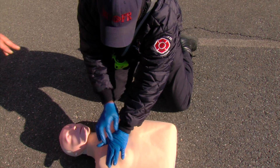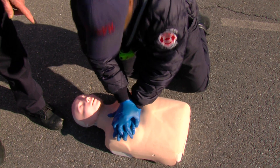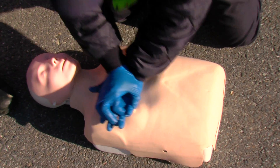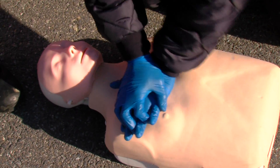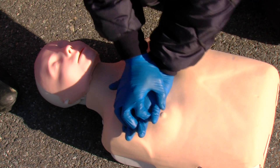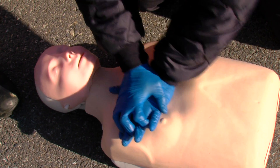Then he's going to do manual compressions. He's going to press down about an inch and a half on the chest. He's going to do about two-minute cycles, and we're going to try to get in about 100 to 120 compressions per minute.